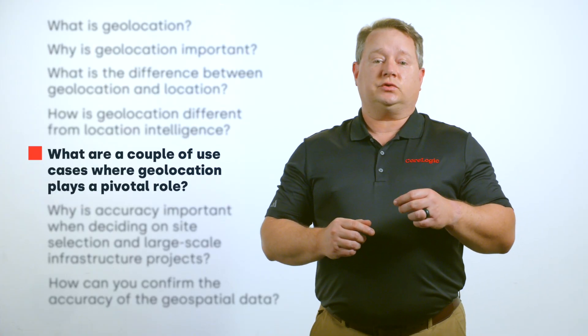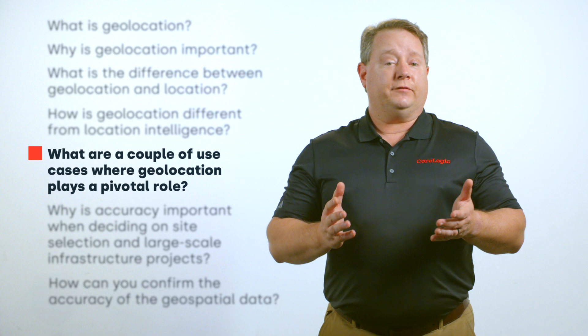What are a couple of use cases where geolocation plays a pivotal role? Site selection and large-scale infrastructure projects are two use cases where geospatial data can be the difference between making or losing millions of dollars.